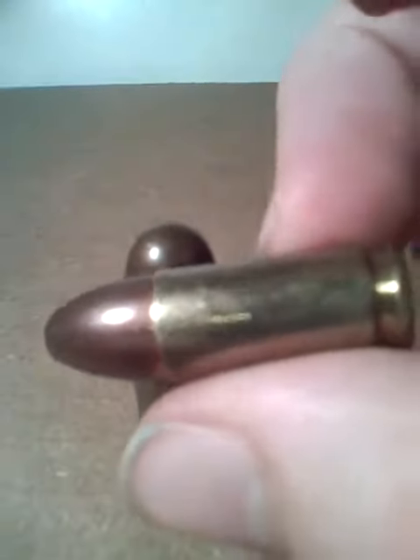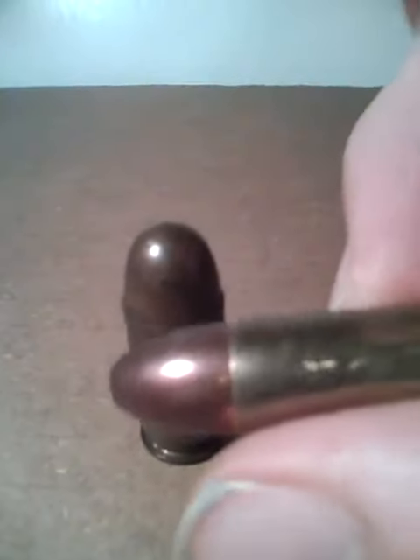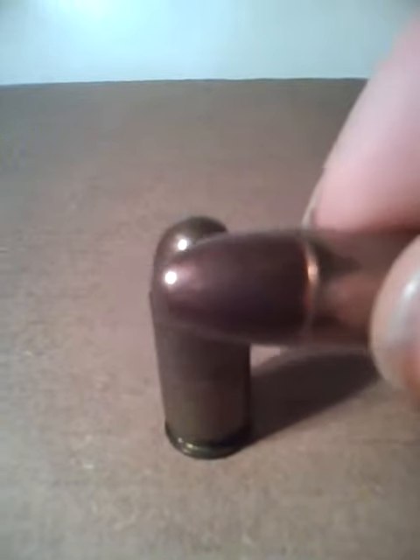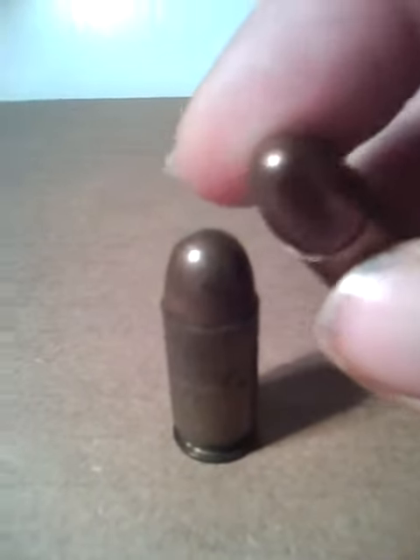The 9mm comes in like a 1911 9mm. They make a Ruger P95, Ruger makes a couple 9mm, Glock makes a couple — there's lots of 9mms out there.